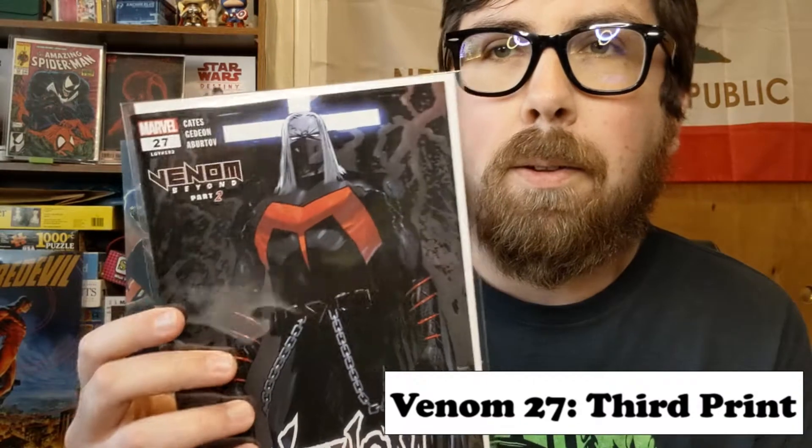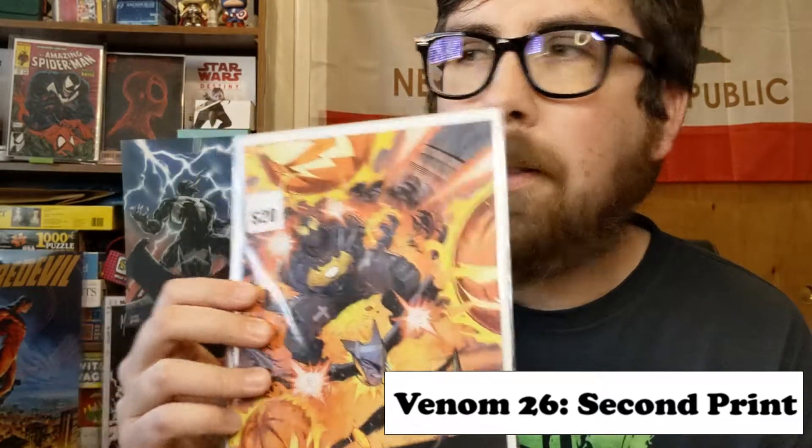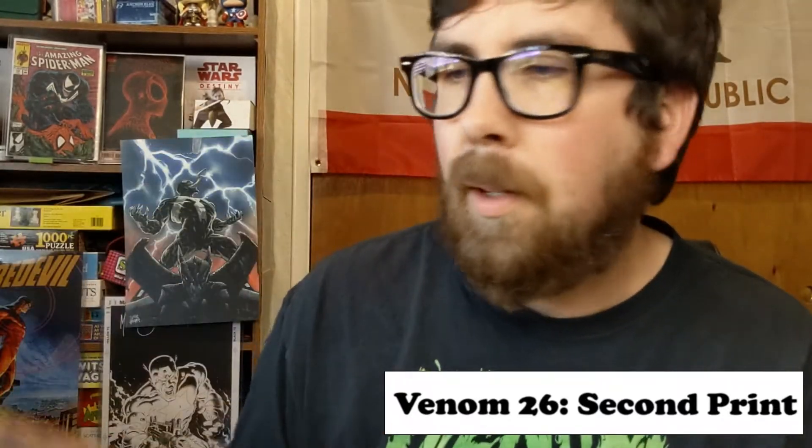So I'm just going to go through this in order from top to bottom. There's a Venom 27, third printing — something I don't have. Then there is a Virgin, I think this is 26. There's Virus — everyone's favorite character. He totally did not lose any steam; he's still as hot as the day he came out.